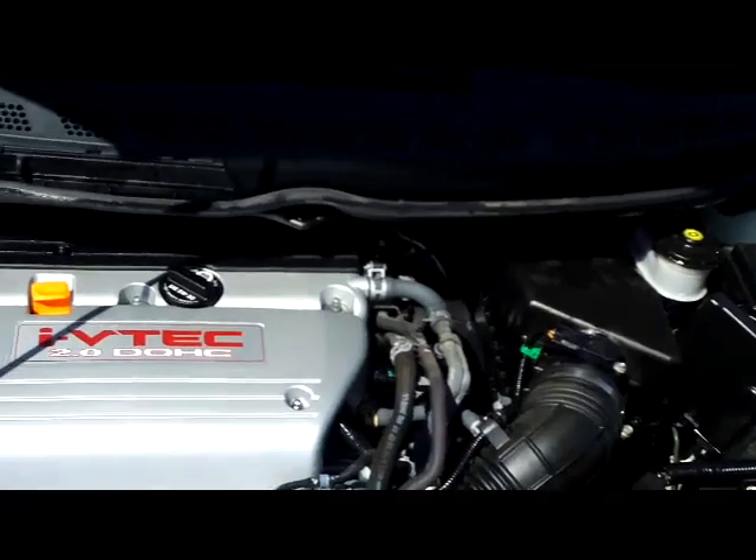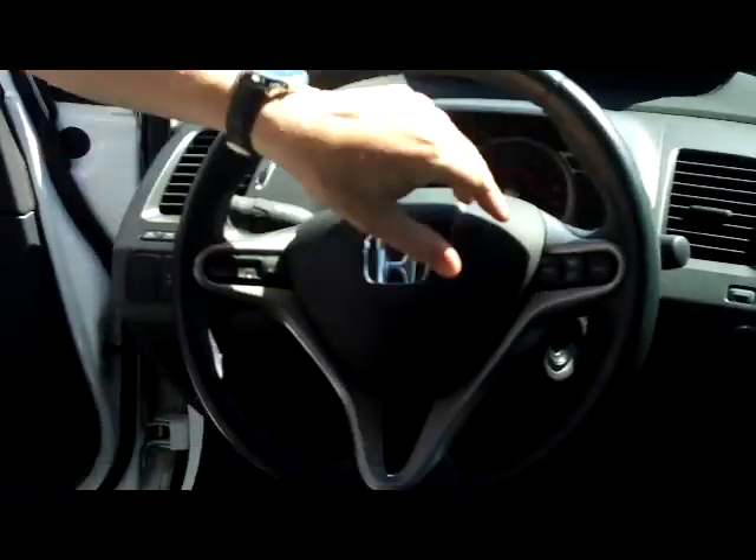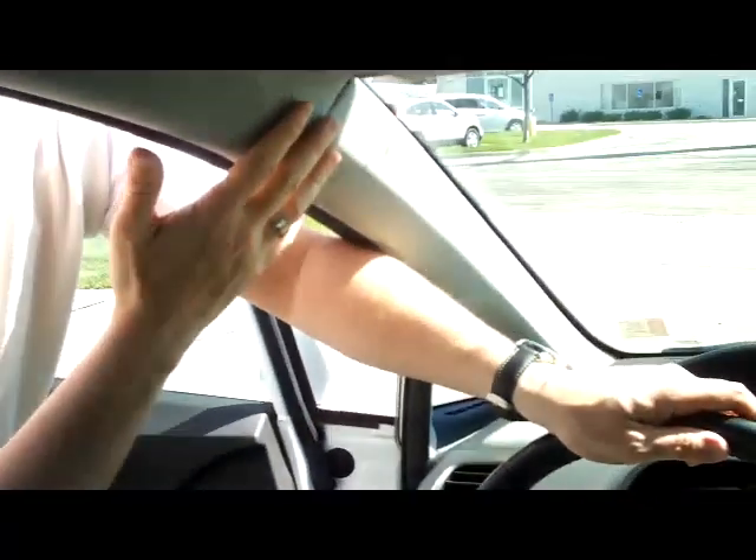The Civic is a five star crash test rated car. Here you have safety for everyone — reduced force driver and passenger side airbags, side impact airbags, and side curtain airbags for both the front and the back.